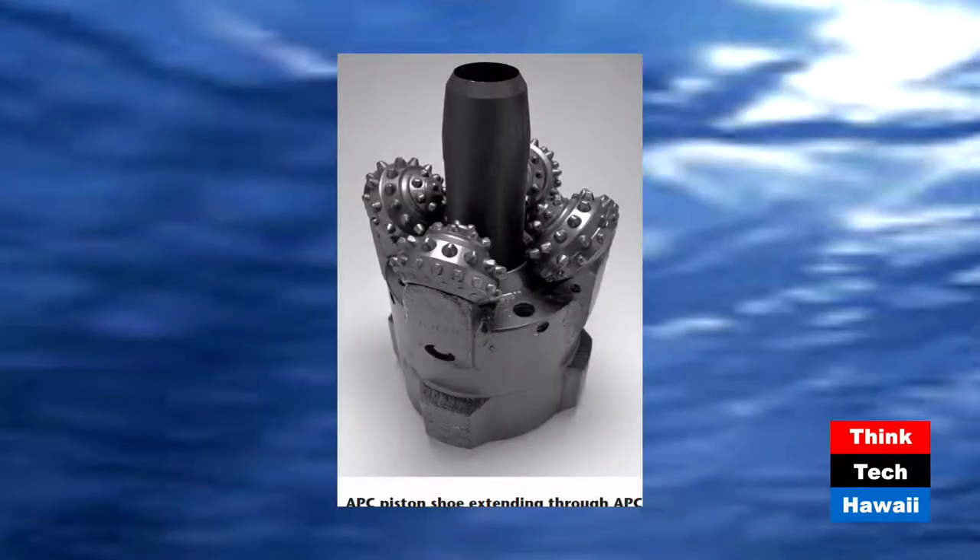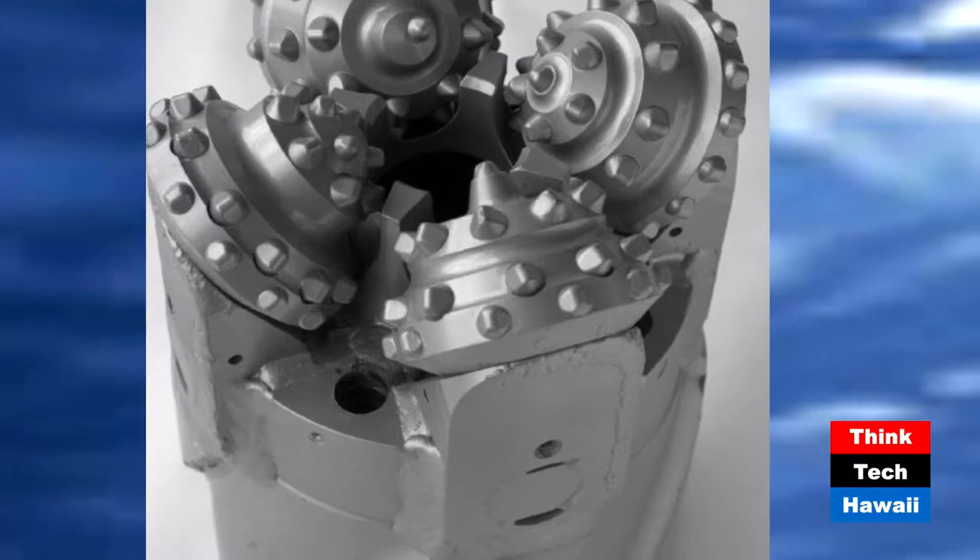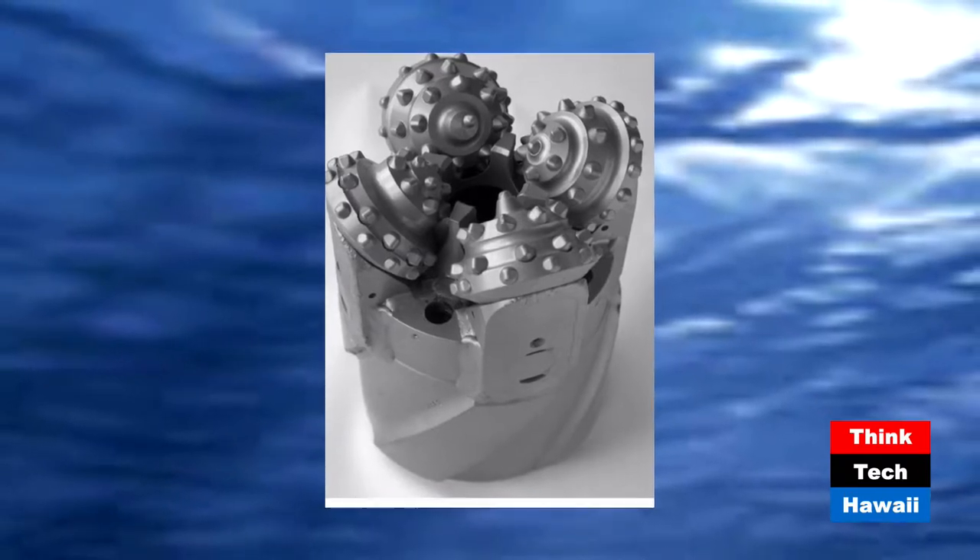There's the drill bit before all these little nubbies get worn off — that dark metal thing looks like something out of a Transformer movie. The black thing coming up through the center of the drill bit is the advanced piston coring pipe — you can see the beveled edge at the top, so it's upside down when actually operating. The next one is the drill bit used for hard rocks — look at how sharp those teeth are. It's got a smile. The teeth are somehow coordinated.